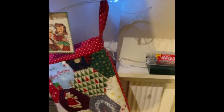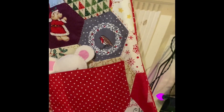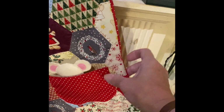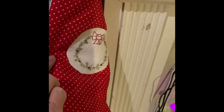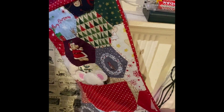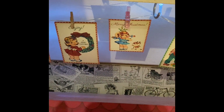I completed this last year — it was a stitch along. I loved making this, I really did. I'll show you the back. I did a little cross stitch and added to it.